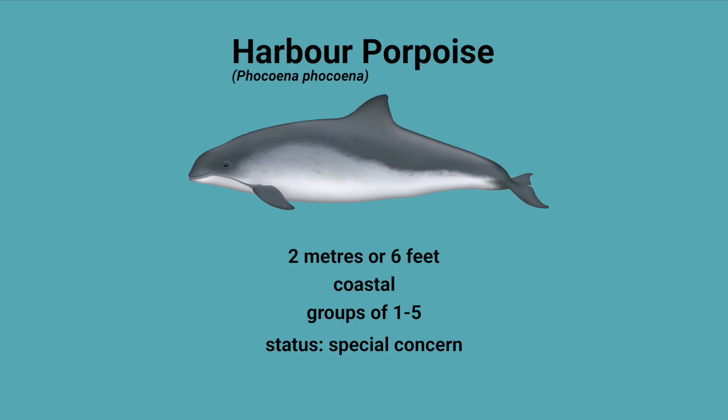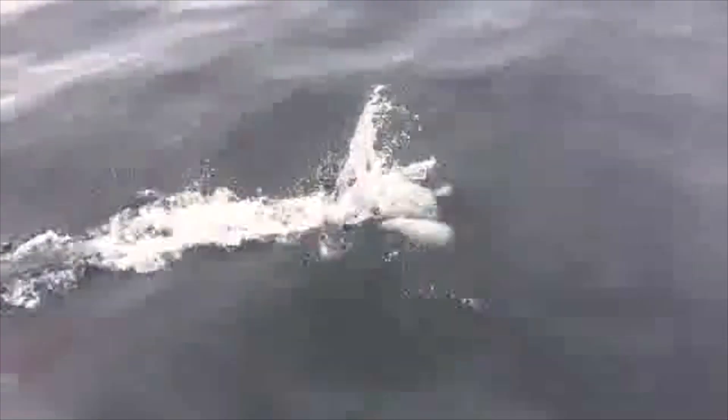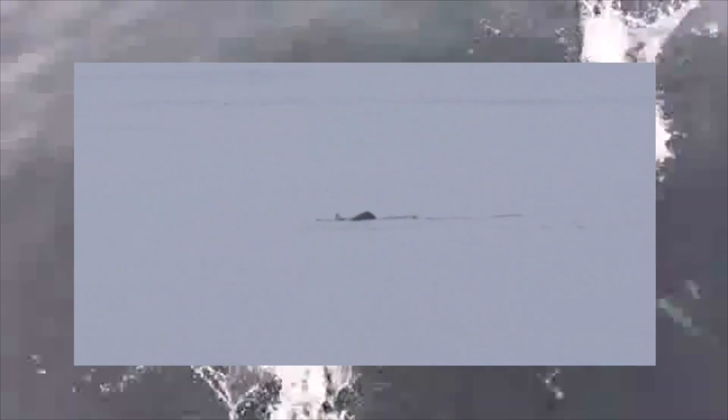Harbour porpoises have been designated as a species of special concern under Canada's Species at Risk Act. Dall's porpoises can be a little bit longer, are found near the coast and in the open ocean, move really quickly, and can be found in groups of four to twenty animals. They have a unique black and white colouration and a muscular tail that makes for a distinctive square shape when they surface. These animals have been designated a status of not at risk.